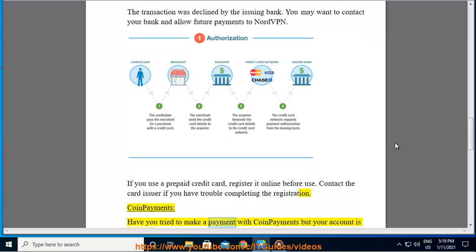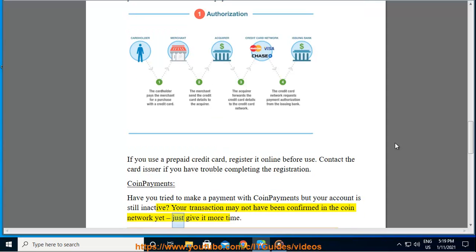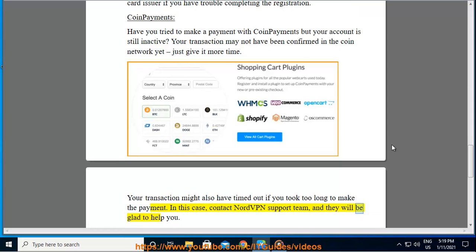Coin Payments: have you tried to make a payment with Coin Payments but your account is still inactive? Your transaction may not have been confirmed in the coin network yet — just give it more time. Your transaction might also have timed out if you took too long to make the payment. In this case, contact the NordVPN support team and they will be glad to help you.